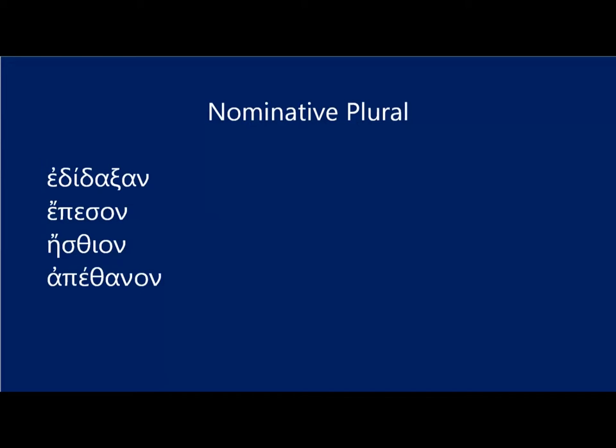Nominative plural third declension masculine and feminine nouns end in epsilon sigma. Neuter nouns end in alpha, and that alpha is attached to the genitive stem, not the lexical form. So if you want to write 'the children taught,' you would write hoi, paides, edidaxan. Notice you've got that epsilon sigma ending — that's the mark of the nominative plural in the masculine or feminine.